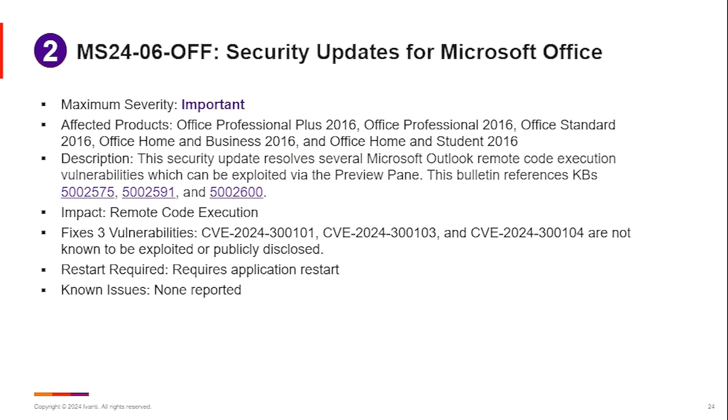However, these look like pretty complex vulnerabilities to exploit. There are a lot of things that have to happen in order for a user to exploit these. But again, rated important — three vulnerabilities addressed in the Office versions.